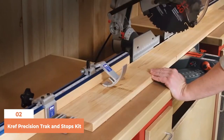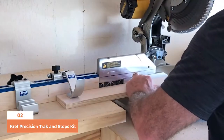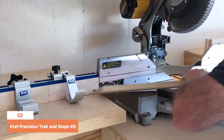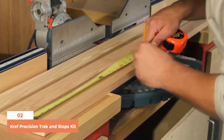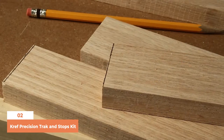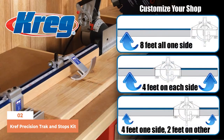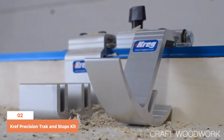Number 2: KREG KMS 8000 Precision Track and Stops Kit. When it comes to cutting squares, nothing compares to the speed of a miter saw, but it still lacks in offering accuracy. Repeatedly measuring and marking and then aligning the blade to the marking is a tedious and time-consuming task resulting in inaccuracy and mistakes. But there is a solution: a stop-block system that allows you to skip the marking and measuring process — the KREG Precision Track and Stop Kit does just that.